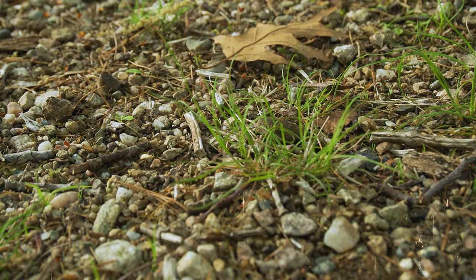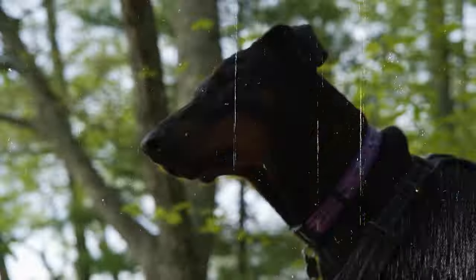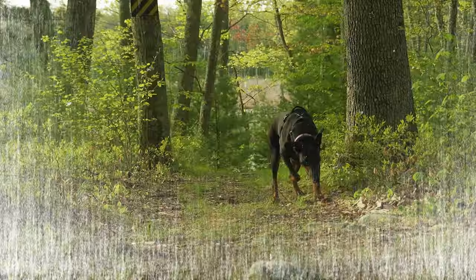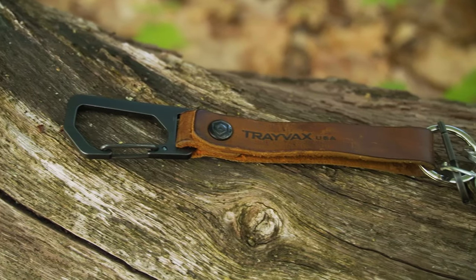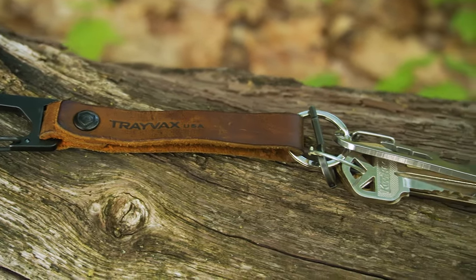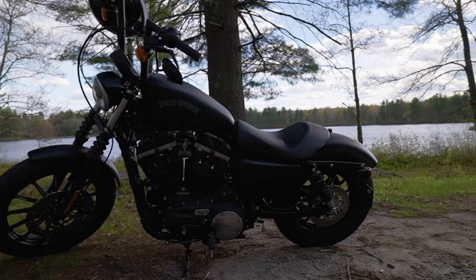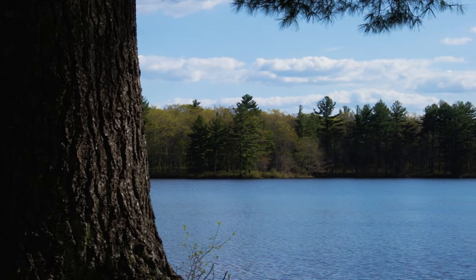I'm going to key you in on the best $20 you can spend on your EDC. Welcome back to another episode of The Journey. Today we're taking the bike out after work to a nice scenic view and I want to talk about my favorite piece of gear.